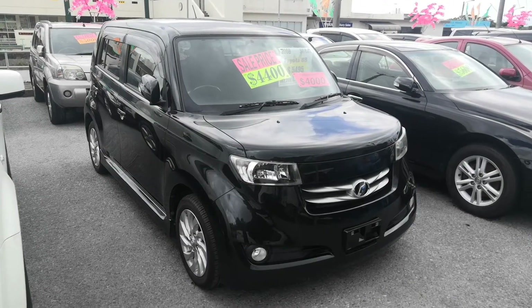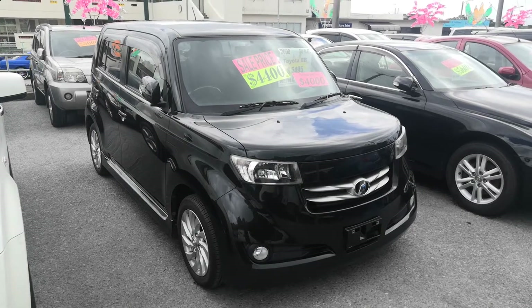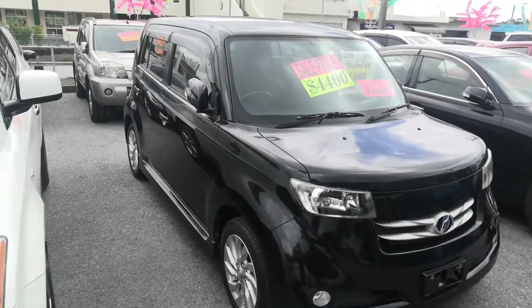Hey everybody, it's Don over here at Johnny's Used Cars. Today I'm going to show you this 2008 Toyota BB. It's got 102,000 kilometers on it, which is about 64,000 miles. So let's take a look around and I'll show you the features inside.